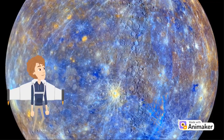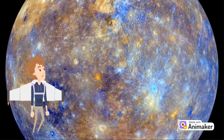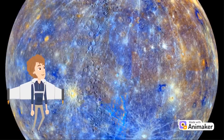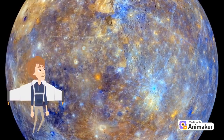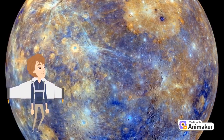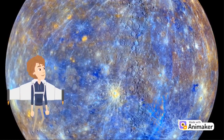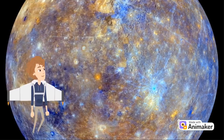The smallest planet in our solar system and nearest to the Sun, Mercury is only slightly larger than Earth's Moon. A few fun facts: Mercury is the planet that orbits closest to the Sun. Mercury is the fastest planet in our solar system. Mercury has no moons, and there are no rings around Mercury.